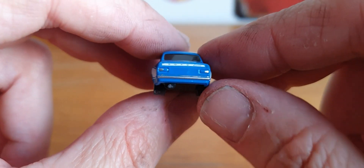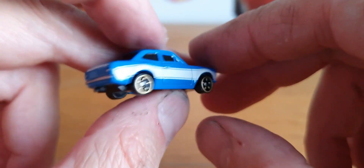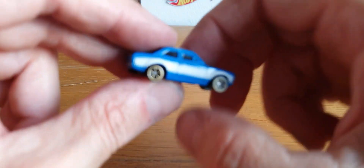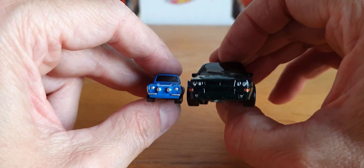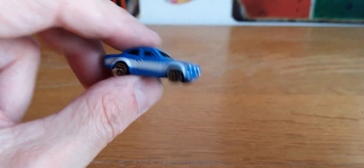It says 'Ford Escort' there. Not bad for something so small - to give an example, there's the Hot Wheels next to it and they are absolutely minute in comparison. Something a bit different.